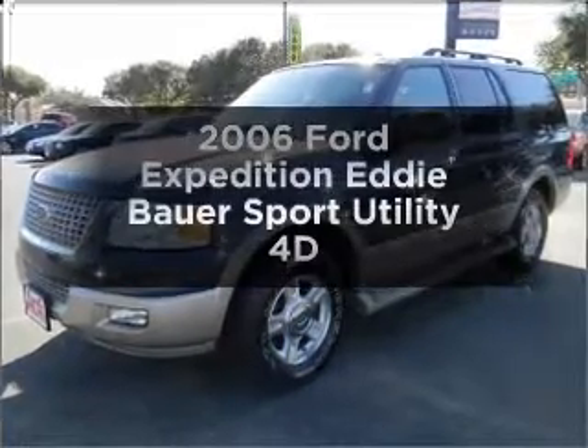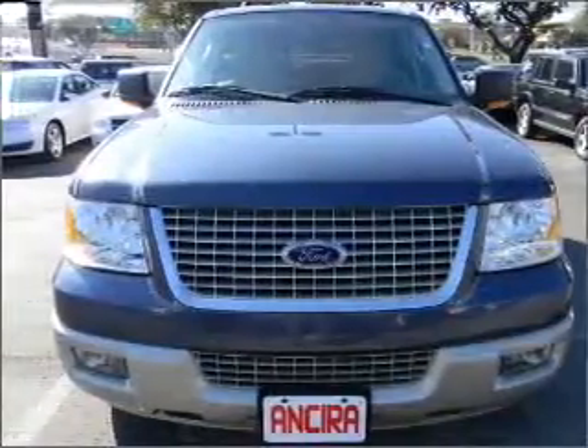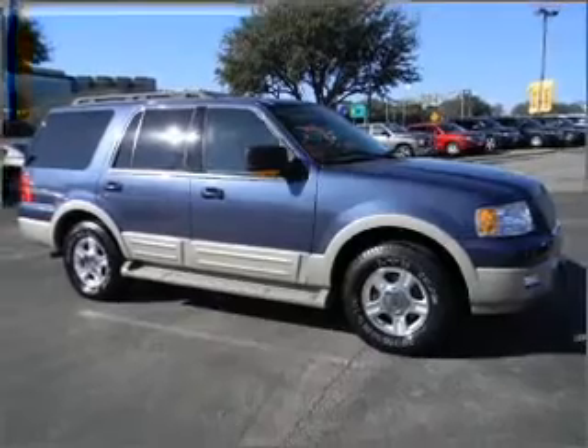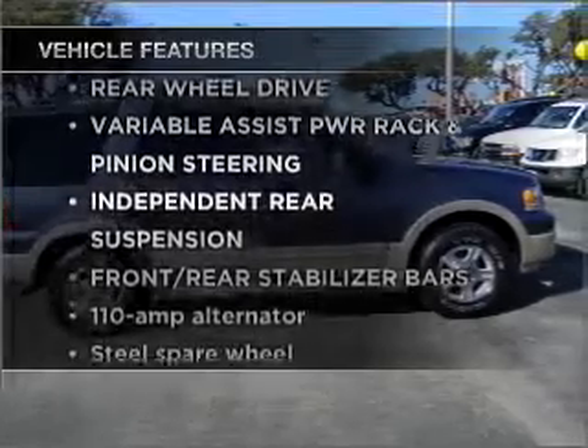Check out this 2006 Ford Expedition. This is the set of wheels you've been looking for, with a reliable engine connected to a smooth shifting automatic transmission. Anti-lock brakes help you bring your vehicle to a safe stop. Pamper yourself with memory settings, plus enjoy these notable features that are included in this vehicle.